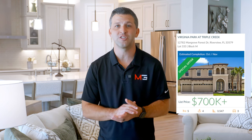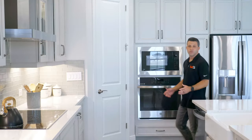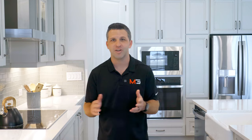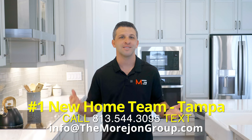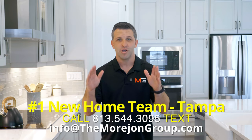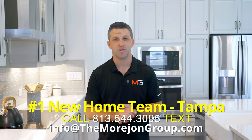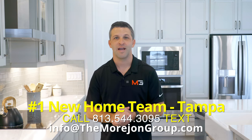I recently saw one of these models listed at $720,000 and one of my clients jumped all over it. If you'd like more info on this model or homes similar to it, that's our bread and butter. We're licensed realtors and we can get you updated information on availability and current prices. It's never too soon to reach out to us — see that info on the screen. Call us, text us, shoot us an email, however you want to get a hold of us. My team and I would be happy to help you and your family find your next home. Until that next video, I'll catch you later.